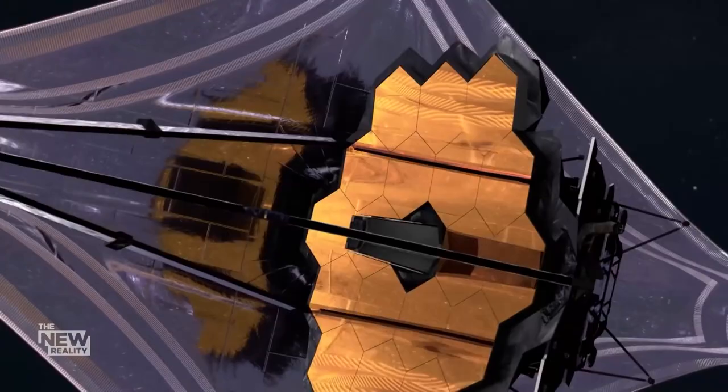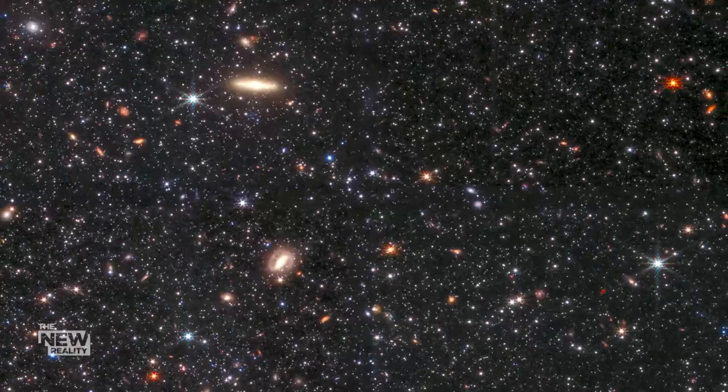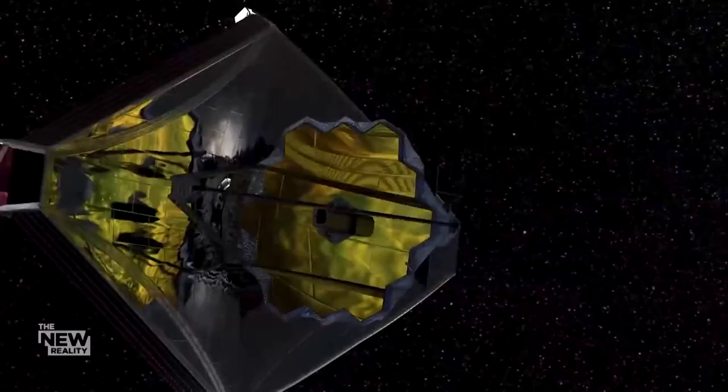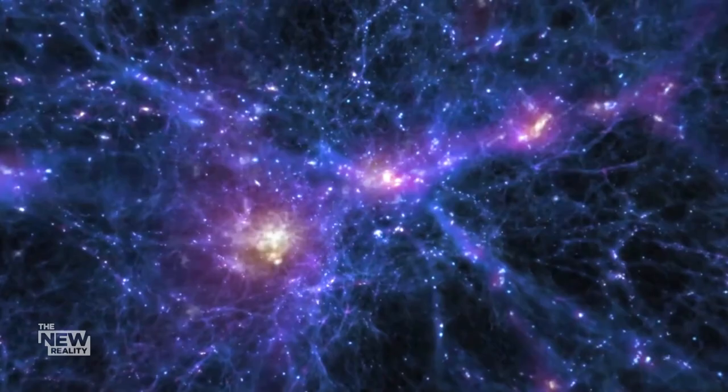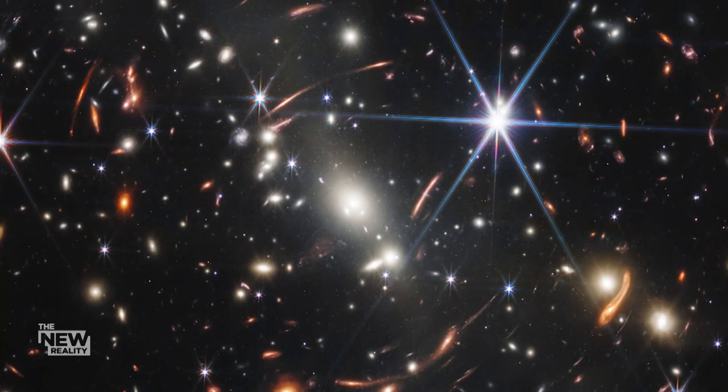Webb is able to look back in time as far as 13.5 billion years and reveal galaxies as they looked around the time when the Earth and Sun were formed, in never-before-seen sharpness and clarity.